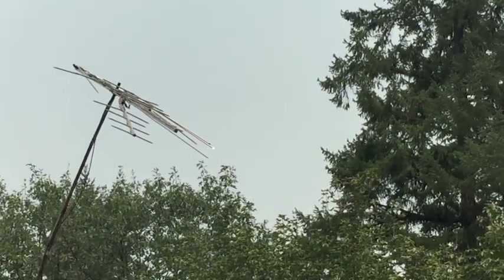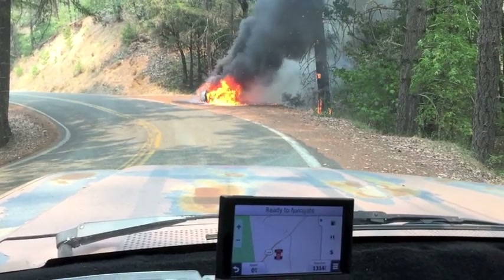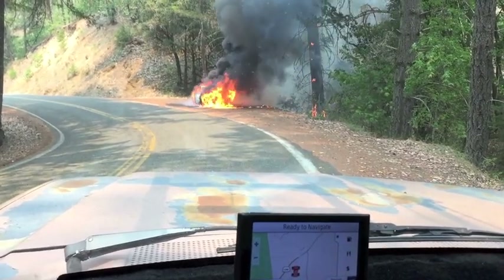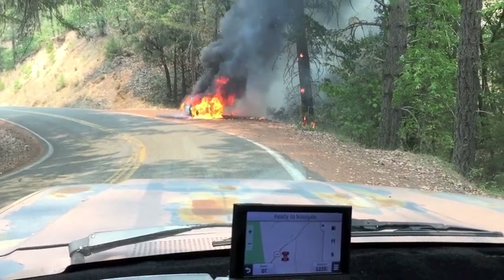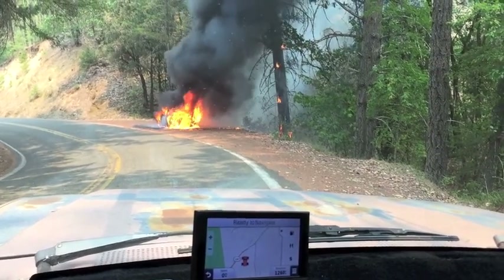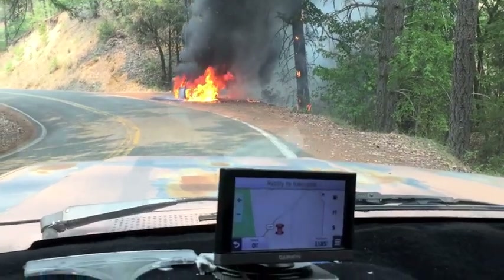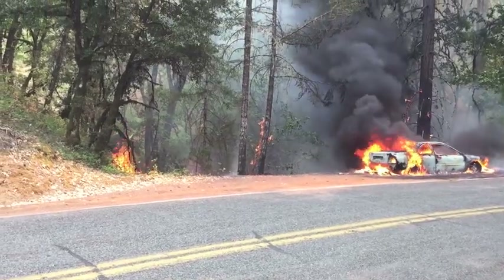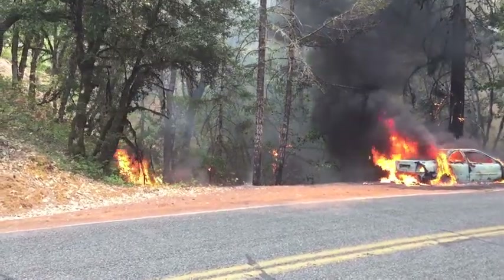I'm going down the road and there's a car on fire right on the side of the road. There's nobody around here. I'm going to see if I have cell service. Oh my goodness. Well, the fire department has been called — there isn't a whole lot I or anybody else can do about this.